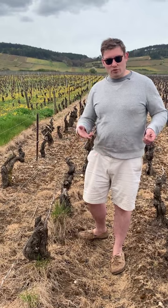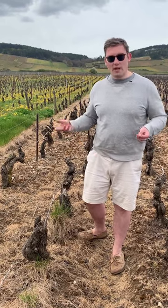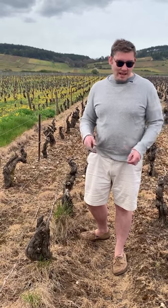All of that results in higher potassium uptake by the vines, which causes the pHs to rise and acidities to fall. It means your wines are less microbiologically stable, have less freshness, less tension, less cut.